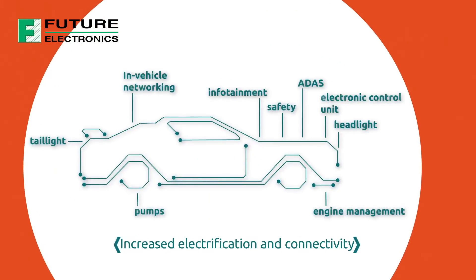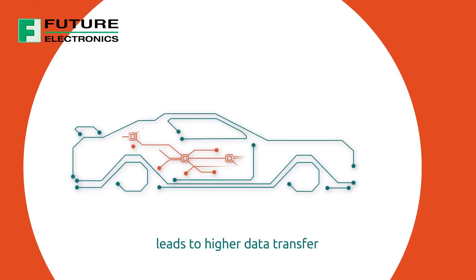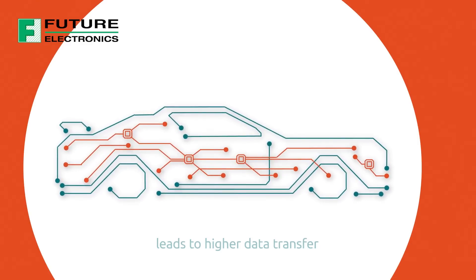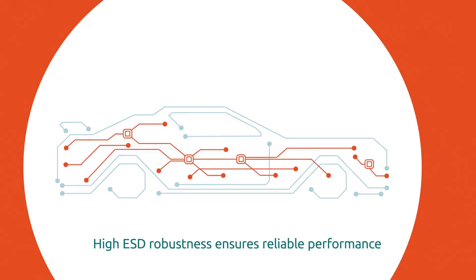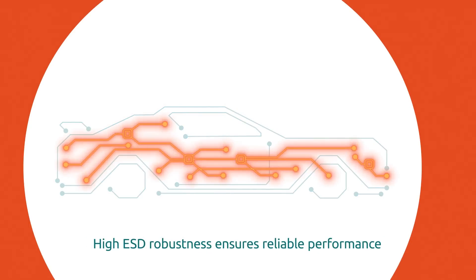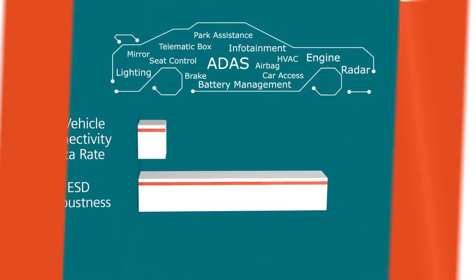Ever-increasing vehicle electrification and connectivity leads to an increase in the amount of data which needs to be transferred in the car. ICs and PCB design play a crucial role in enabling this. High ESD robustness is key to ensuring the reliable, high performance of automotive applications.